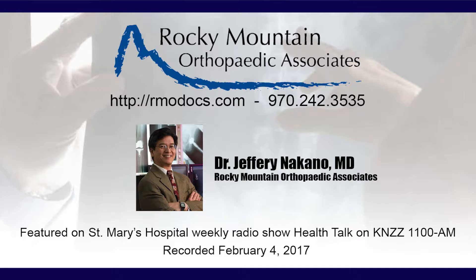It's a very big decision for these patients. Yes, it is — not something they should take lightly. Now let's talk about the surgery itself. What happens, Dr. Nakano, in surgery to replace a joint?